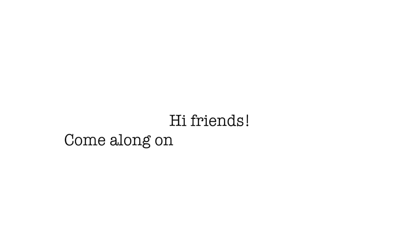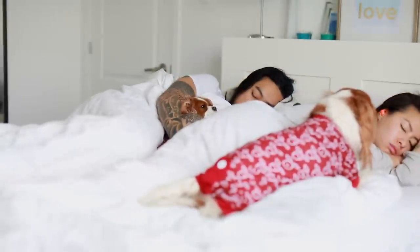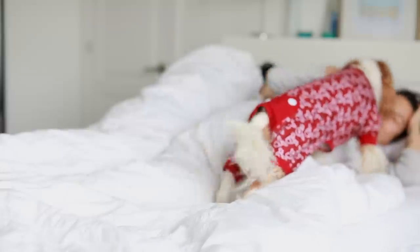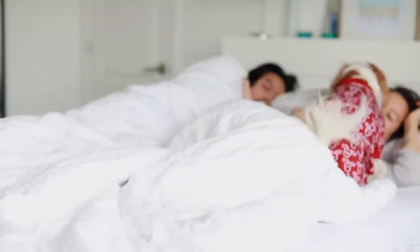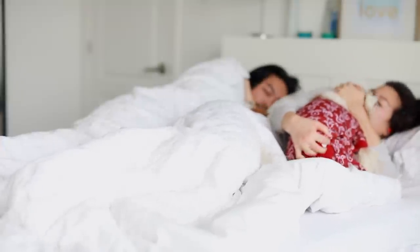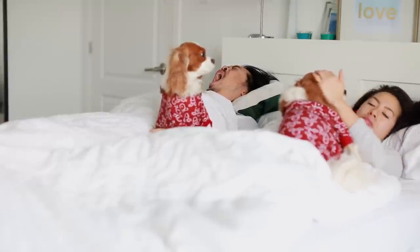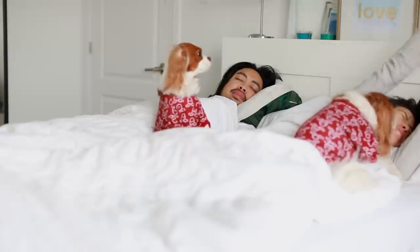Hi everyone, this is Herky's dad and I'll be narrating Herky and Milton's day. This is typically what happens on a regular day. Some of the girls will move around and wake us up. Usually Herky will lick mommy's face, or Milton would get into mom's face. Then they'll start snuggling and licking, and then they smell our morning breath. It's kind of gross actually, but they love it.